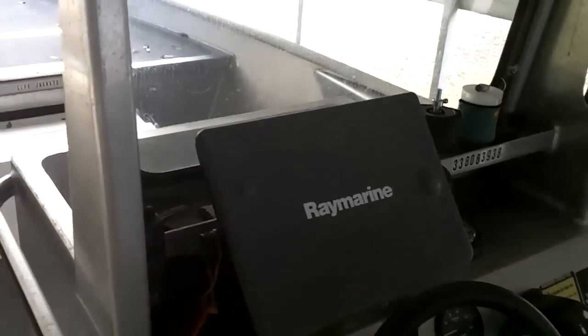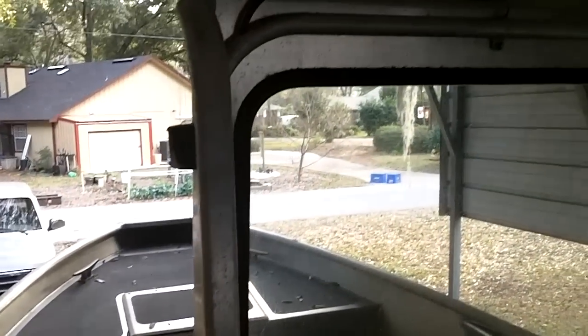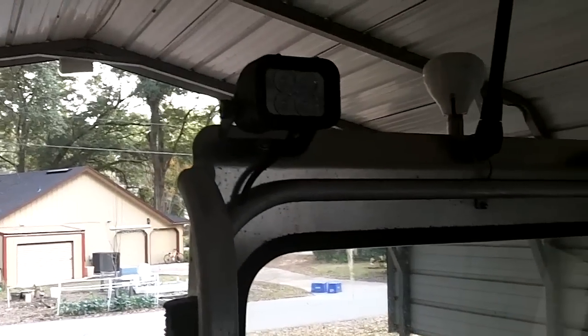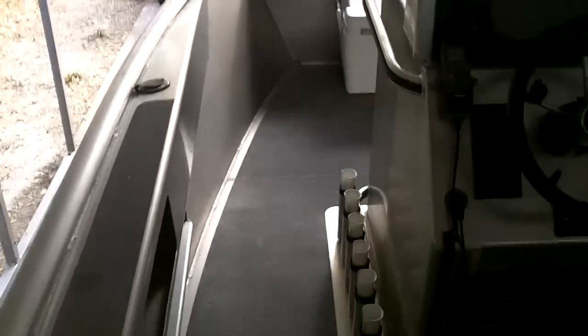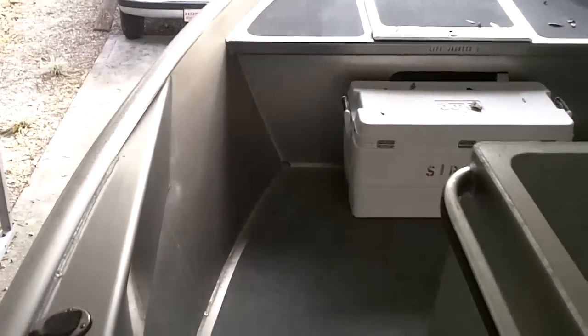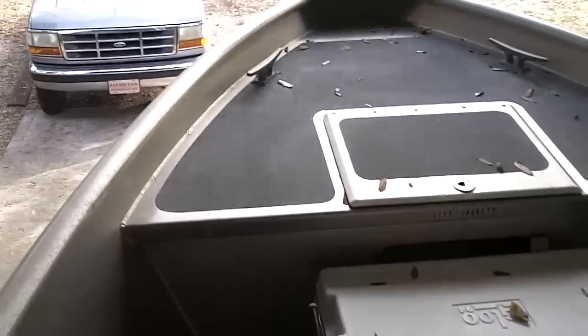Got the nice big sounder, windshield, nice LED lights, GPS antenna. One thing about this boat is no turning sideways, no doing anything while walking by the console.